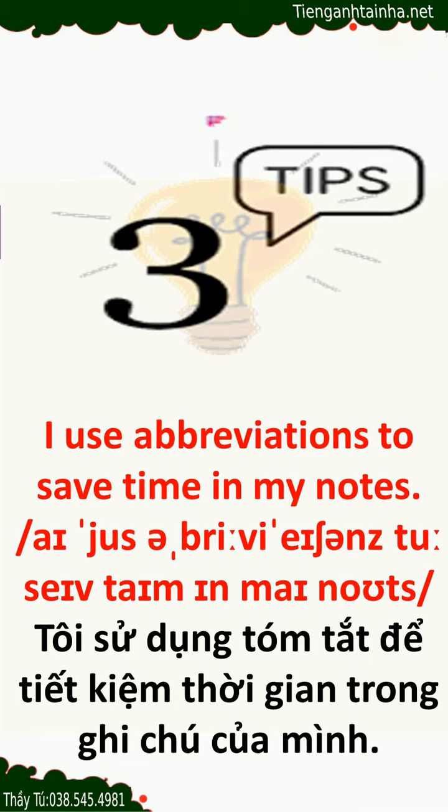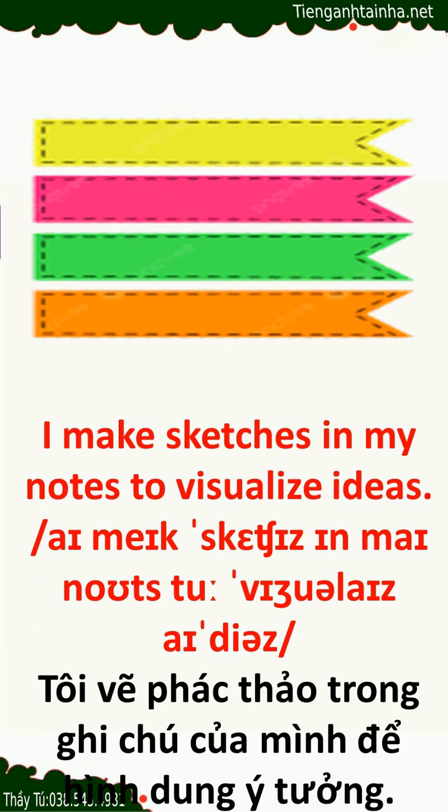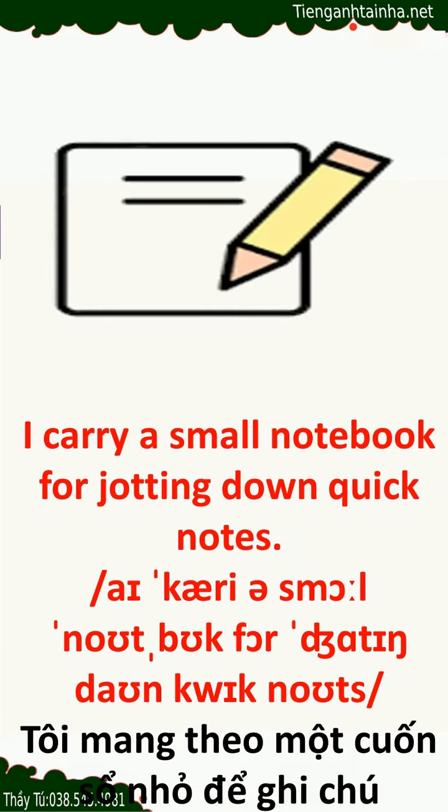I use abbreviations to save time in my notes. I make sketches in my notes to visualize ideas. I carry a small notebook for jotting down quick notes.